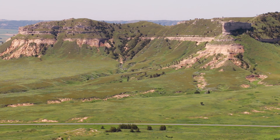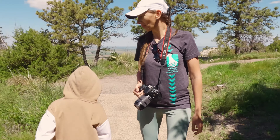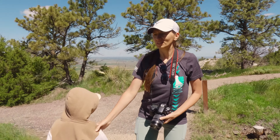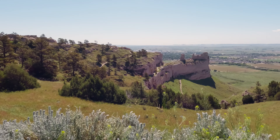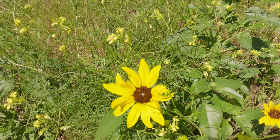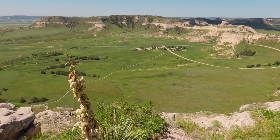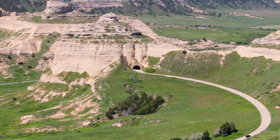A great symbol of the American westward expansion, Scotts Bluff National Monument is still one of the most alluring destinations in the western corner of Nebraska. Rising 800 feet above the North Platte River, Scotts Bluff National Monument is one of the unlikely places to visit in the Midwest. The 3,000-acre area looks out of place surrounded by flat prairie land.